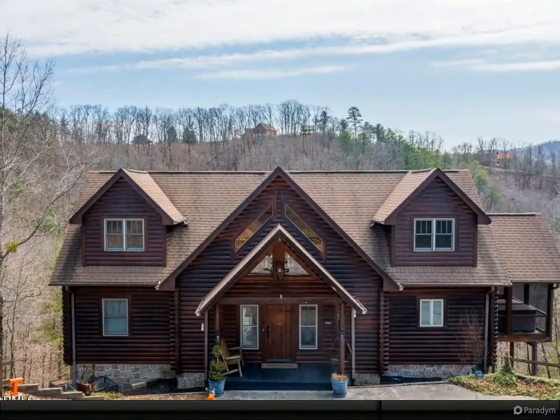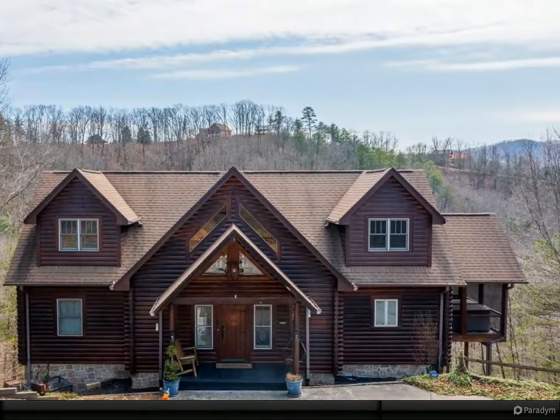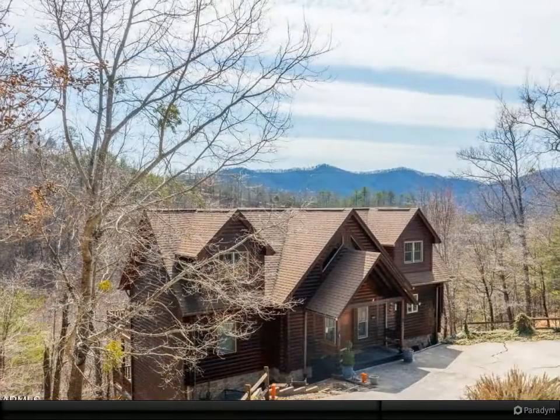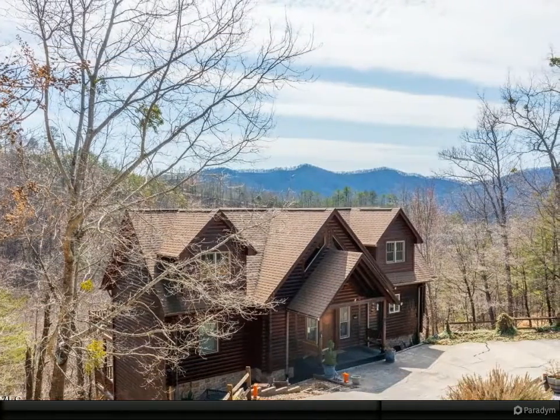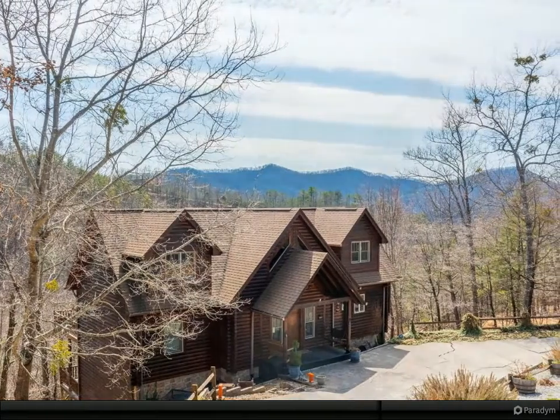Attention Investors! This cabin has amazing views and is located in the heart of Ware's Valley. The main level boasts a huge master bedroom with step and tile jetted shower, custom etched wildlife door, and jetted whirlpool tub.